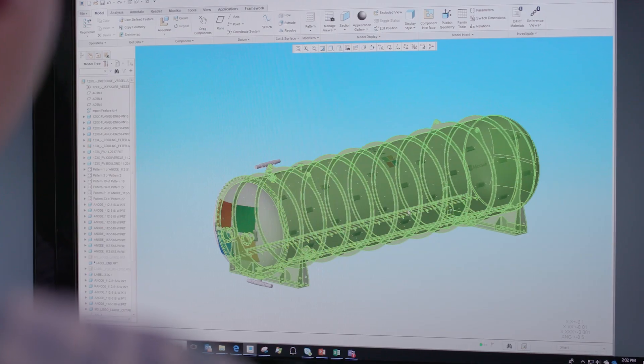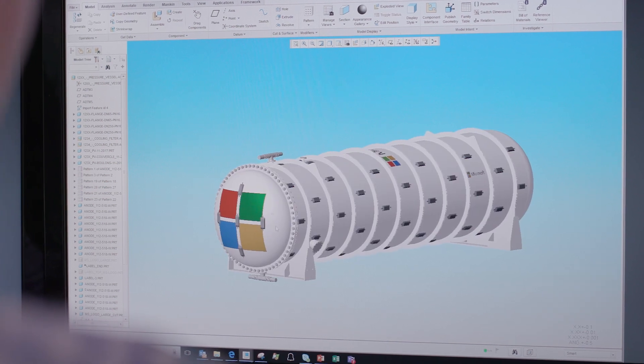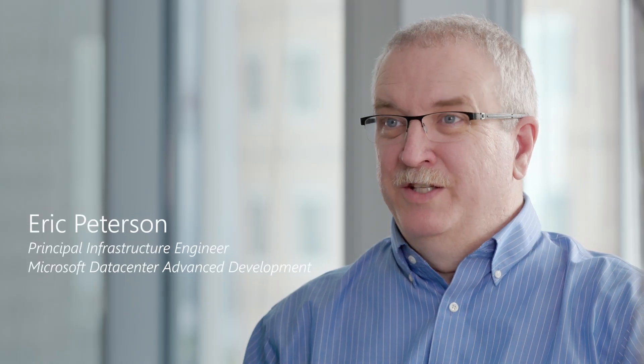The vessel was built as two pieces: there's an external shell, which is the pressure vessel itself, and then an internal payload.